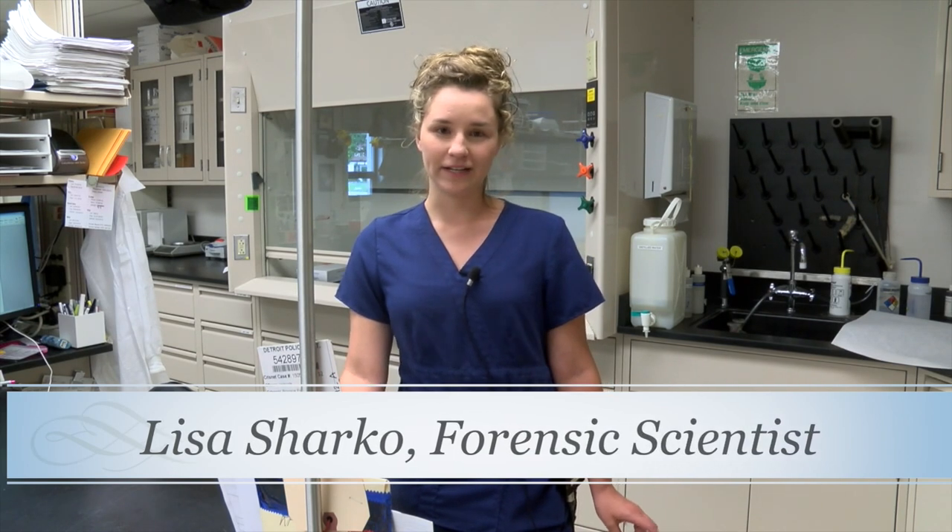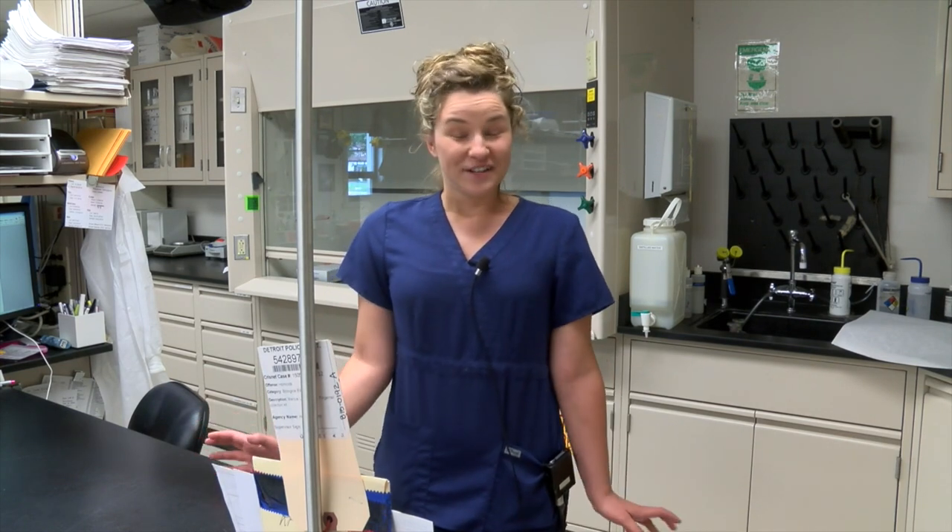Hi, my name is Lisa Sharko, I'm currently a biologist at the Bridgeport Forensic Laboratory. I've been here for about two and a half years and have been released to do casework for about a year. My background is a major in biology, minoring in chemistry from Saginaw Valley State University. While in college, I completed an internship through the laboratory, which is how I knew this is what I wanted to get into. After graduating, I did some contracting work for Dow Chemical Company, and when a position opened at the laboratory, I applied and got the job.